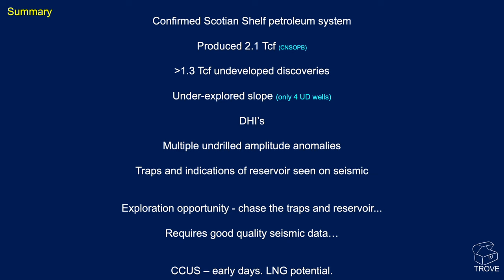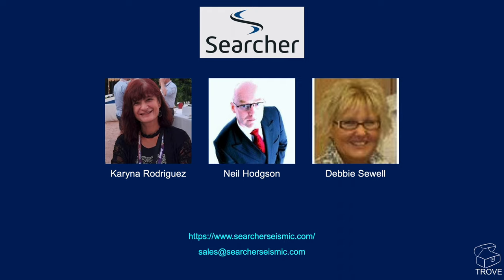What can we say about the Scotian Shelf and Nova Scotia? There is a confirmed petroleum system — already produced 2.1 TCF. Adding up all undeveloped discoveries, there's over 1.3 TCF of gas. The slope is underexplored with only four ultra-deep wells. There are significant direct hydrocarbon indicators and AVO anomalies, and multiple anomalies remain undrilled. Traps and indications of reservoir can clearly be seen on the seismic. For CCUS it's early days, and LNG has local development potential. For more information, please get in touch with Karina, Neil, or Debbie at Searcher — contact details are below.